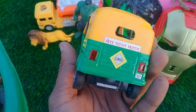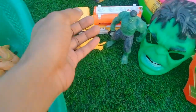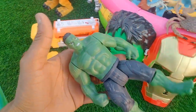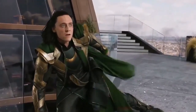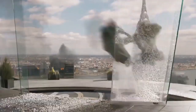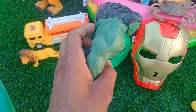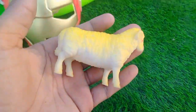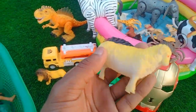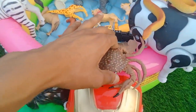Wow guys, look is amazing CNG air rickshaw, very nice. And oh — hulk! Wow guys, beautiful look, big size hulk. Look is amazing hulk. And see — wow guys, beautiful look, very nice. See, wow!